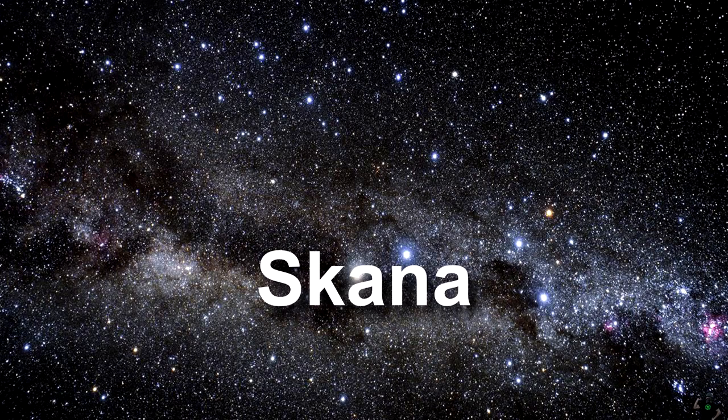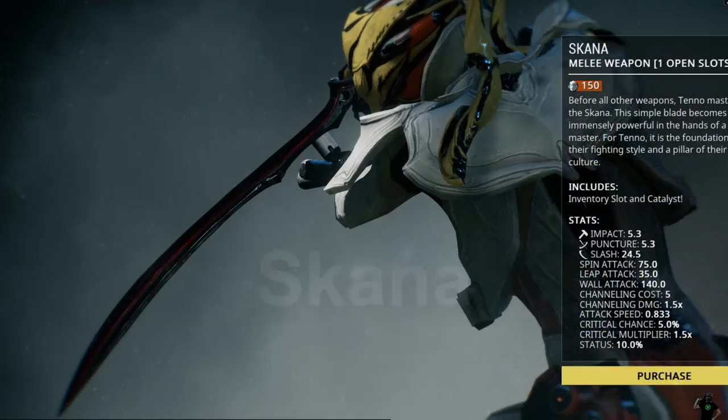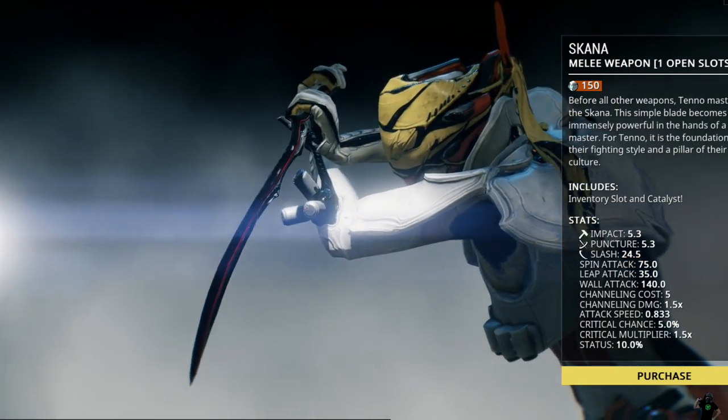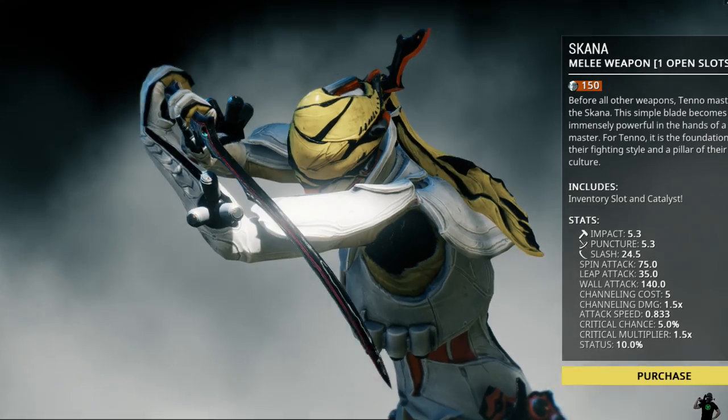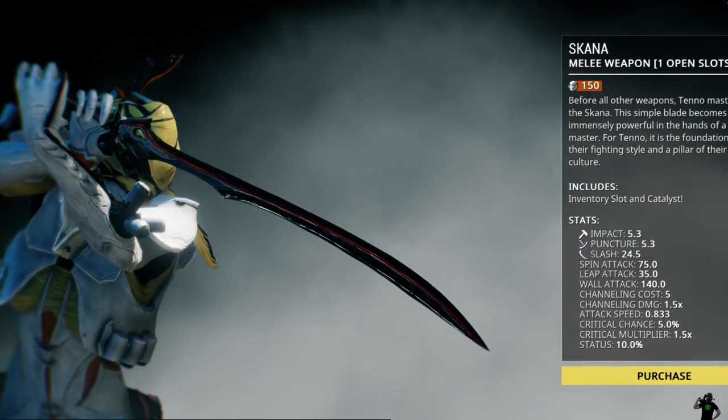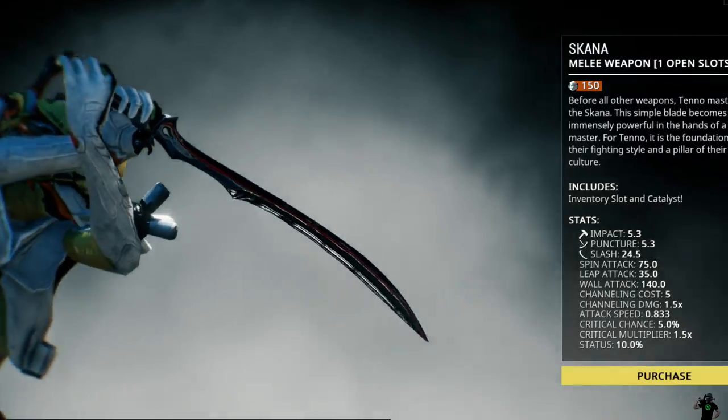Skana. What is a Skana? If you got this right, major points, because this is one of the first weapons you can use in the game. Skana is a melee weapon, sort of like a katana — a basic weapon, but one of the coolest ones in the game, especially if you like ninjas.